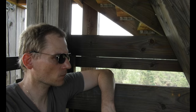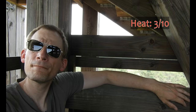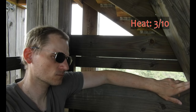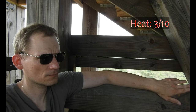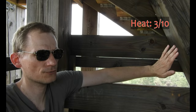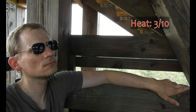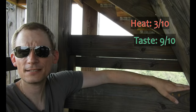Let's say heat: three — I have to be fair. And taste: I'd say eight or nine. Let's be more conservative and say eight... no, let's say nine. Taste: nine.